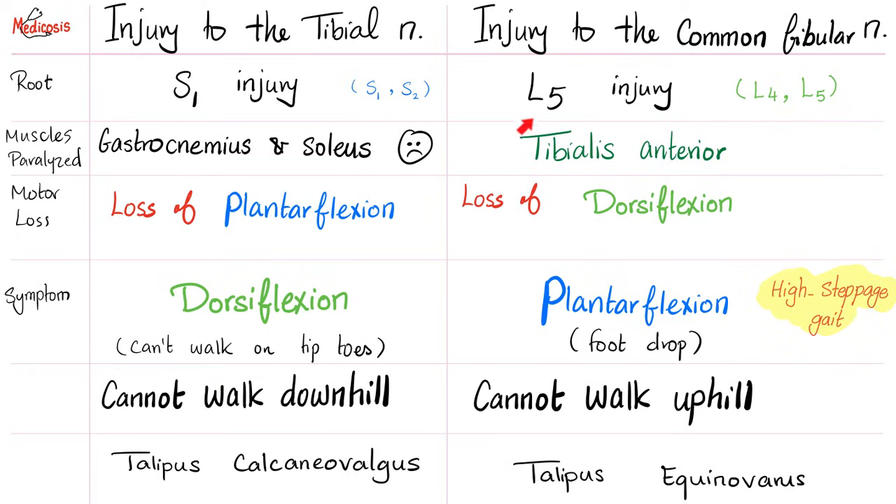L5 and S1 may seem close, but it's a huge clinical difference. If I injure my tibial nerve, the gastrocnemius and soleus muscles suffer, therefore plantarflexion is lost. If you can't plantarflex, you will dorsiflex — and you will never be able to walk on tiptoes. You will not be able to walk downhill because you cannot rise onto your toes. The injury to the tibial nerve produces an inability to walk on tiptoes.